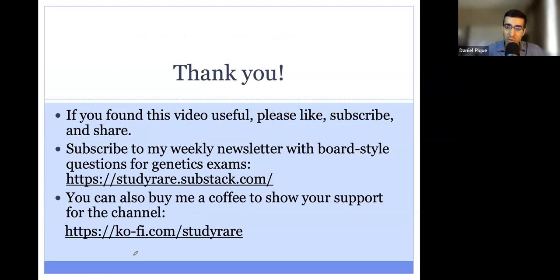If you found this video useful, please like, subscribe, and share. You can also subscribe to my weekly newsletter with board-style questions, and you can also buy me a coffee to show your support for the channel. Thank you.